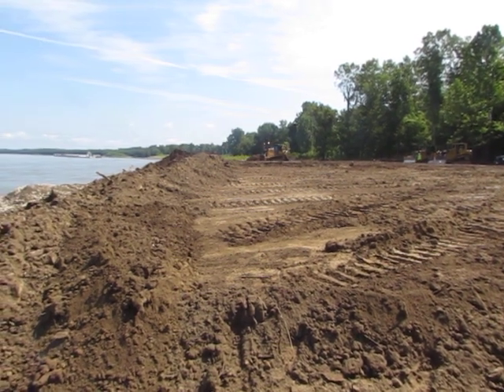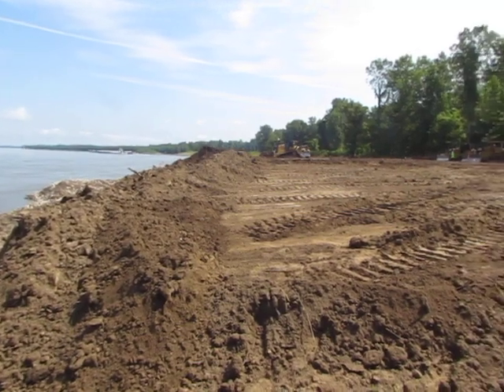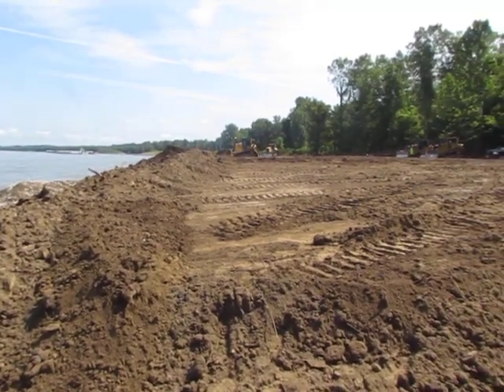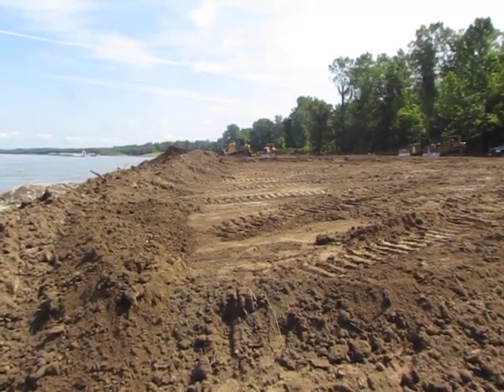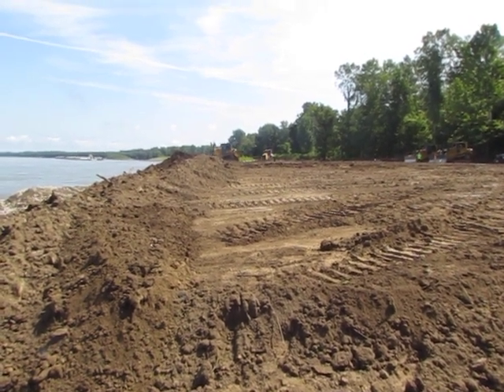This work has been going on for approximately 45 days, and they'll be complete in another week or so.